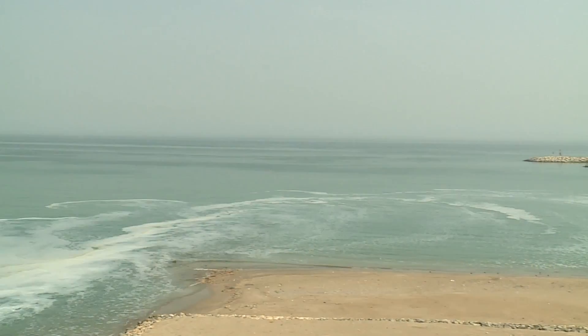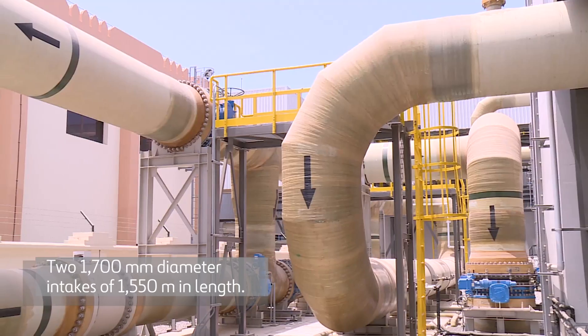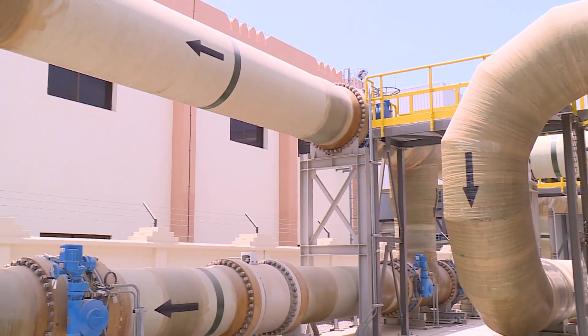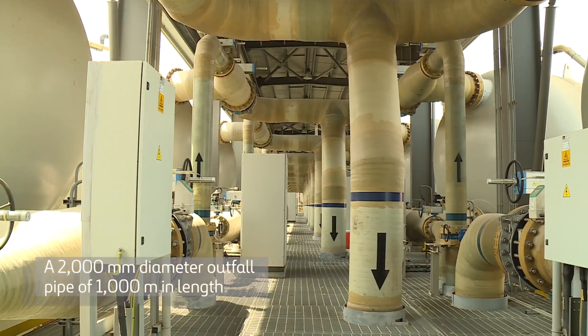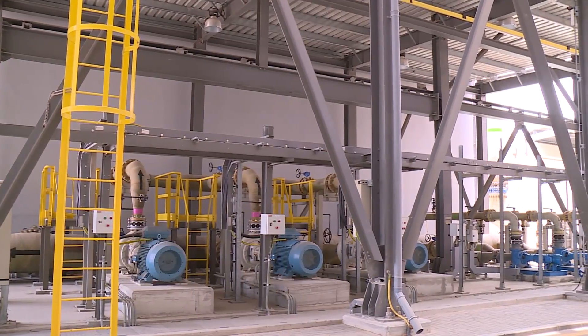Water is taken from the sea through two 1,700 mm diameter intakes of 1,550 meters in length. The brine is discharged through a 2,000 mm diameter outfall pipe of 1,000 meters in length. This is a major marine work.